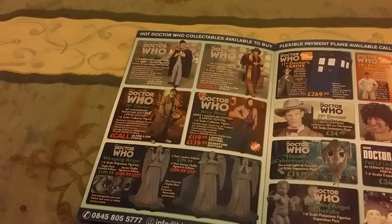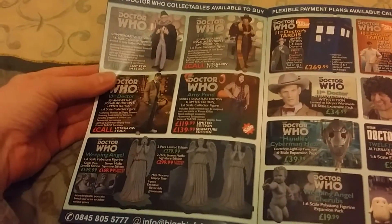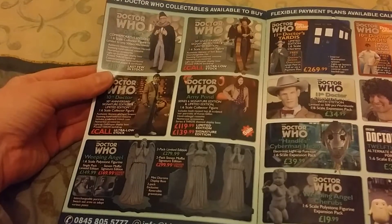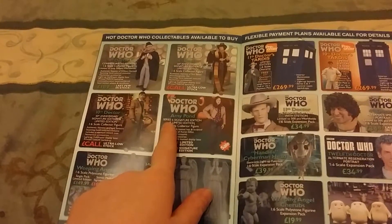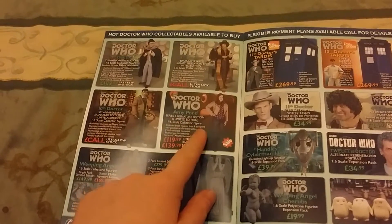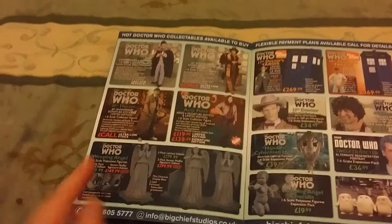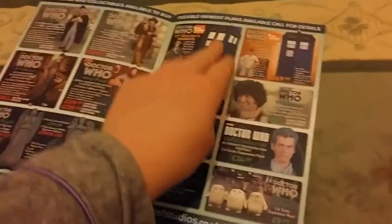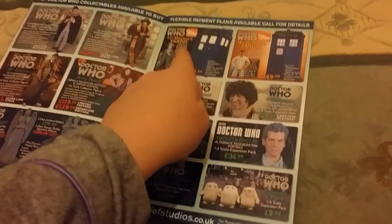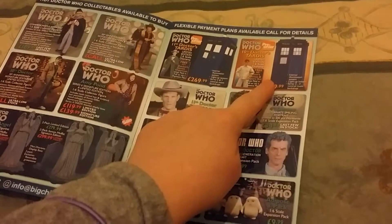And they're the last few in stock of the first Doctor, William Hartnell, who's a commemorative edition and he comes with some rather exclusive things. Amy Pond, Series 6, signature edition and limited edition. She's been reduced and she's on sale. Then there's the Weeping Angels — they can come individually or as a pair. You've got the two Tardises, so the 11th Doctor's Tardis, which comes with a green coat, or the 10th Doctor's Tardis.